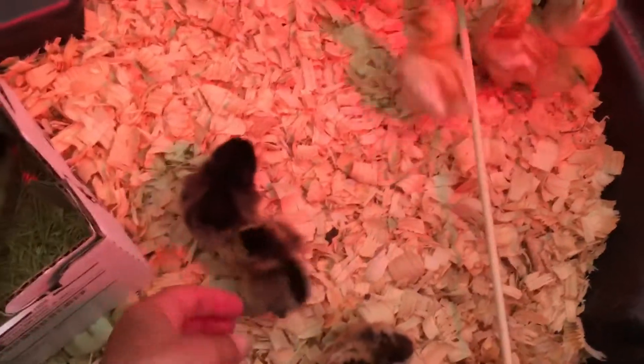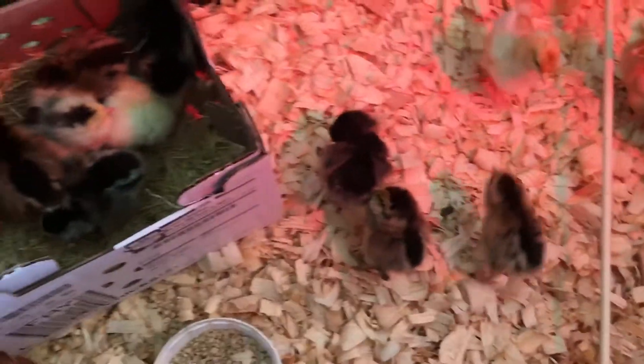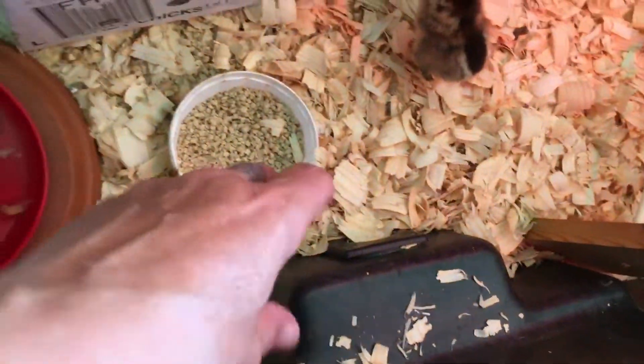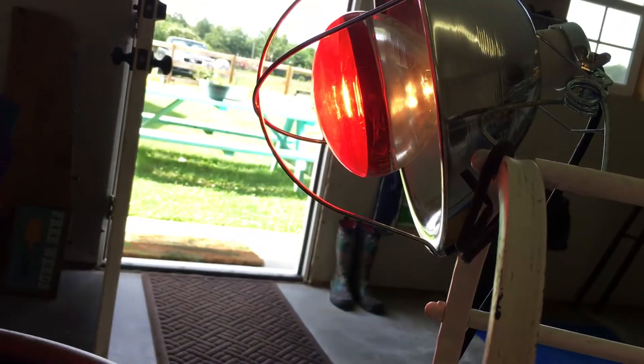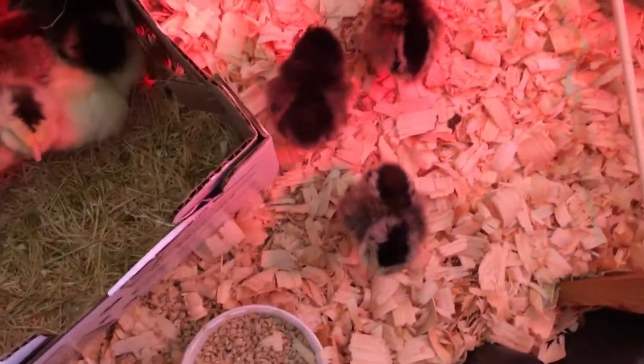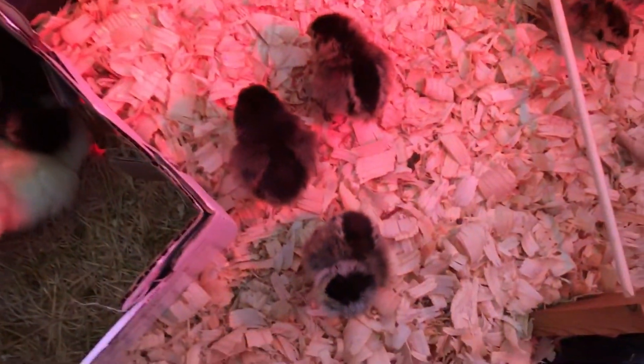Apparently I heard that with very young baby chicks they don't really know how to drink yet. So I have a little water feeder here and some area for food. These guys are a little bit stunned. It looks really red because of the heat lamp, and I'm gonna need to move the heat lamp to make it a little bit warmer because these baby chicks need about 95 degrees.